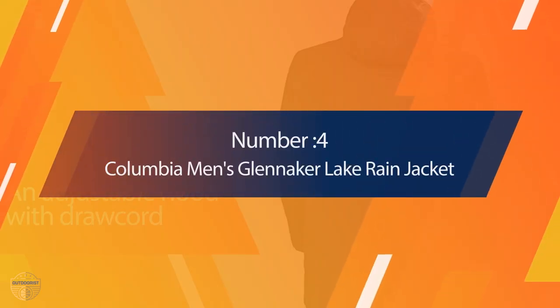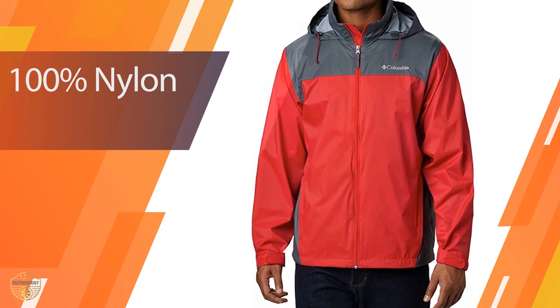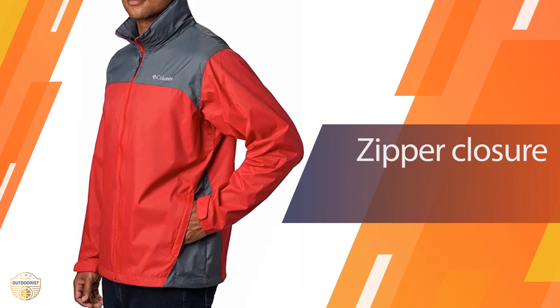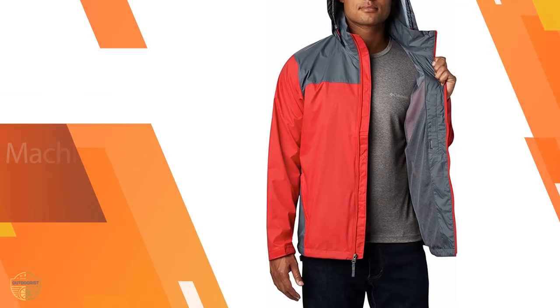Number 4: Columbia Men's Glennaker Lake Rain Jacket. You can enjoy the same comfortable, classic outdoor style as this Glennaker Lake Rain Jacket when you want to get out and about without worry. It's easy to pack, and the storage features make it a flexible jacket that's ready for any unexpected storm.